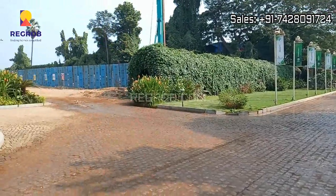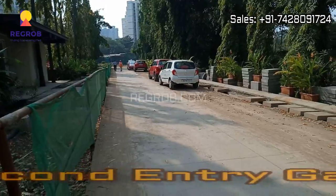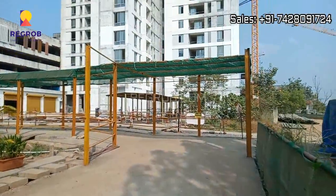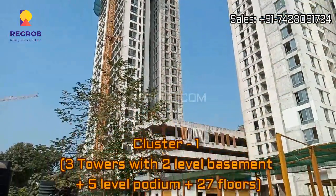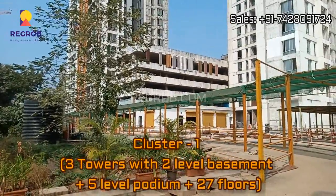Designed with a lot of greenery, and here we are showing you the second entry gate. This is Cluster 1, which carries 3 towers with 2 level basement plus 5 level podium and 27 number of floors.